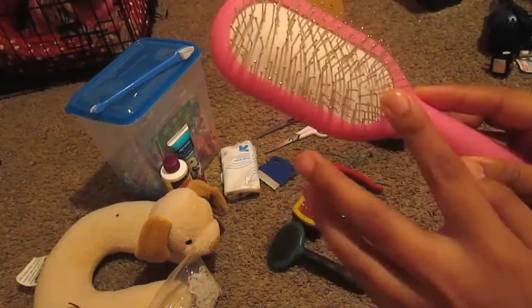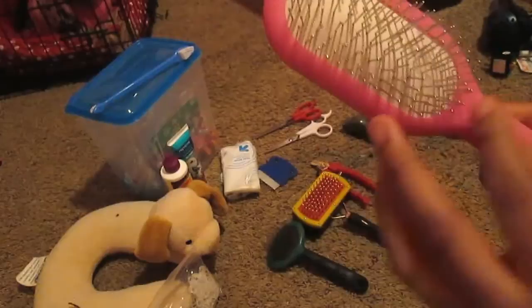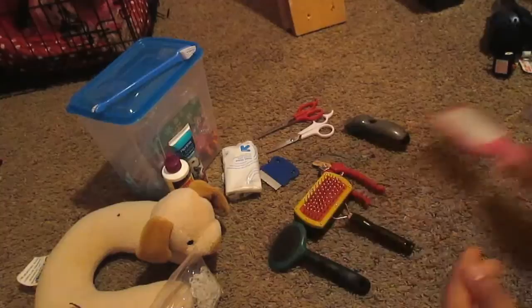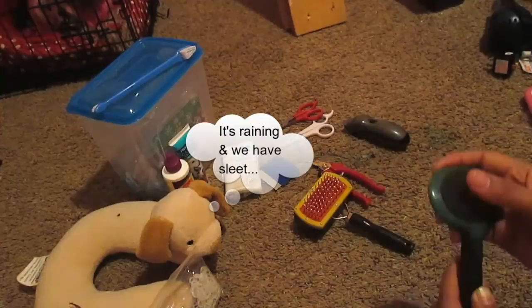I also have this flat padded pink brush with bristles and round tips. I use this for brushing her as well — I use this every day and it's very very helpful. Sorry if it's a little dirty, I groomed her just a little while ago.